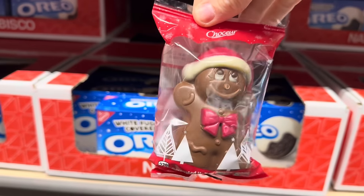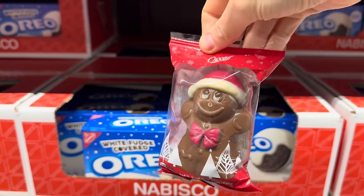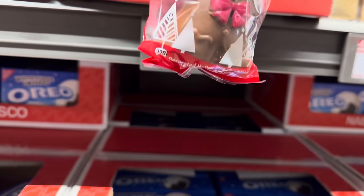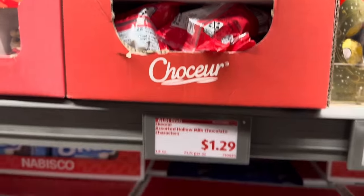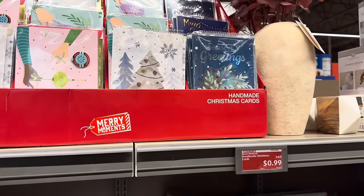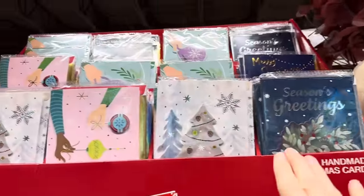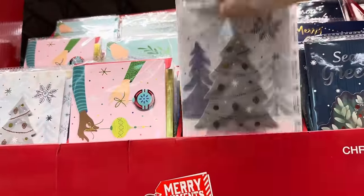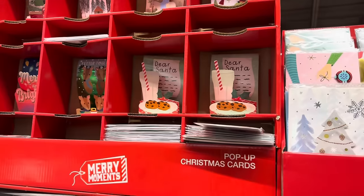Another stocking stuffer idea — $1.29 for the assorted hollow milk chocolate characters. Clearly that's a gingerbread man, and I see Santa and maybe a dog. Aldi has fantastic prices on their greeting cards — you can get them for 99 cents. Look how gorgeous these are for 99 cents; at another store these could be $3.50. The pop-up ones are only $1.99.